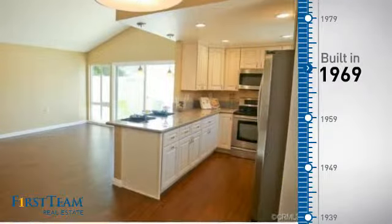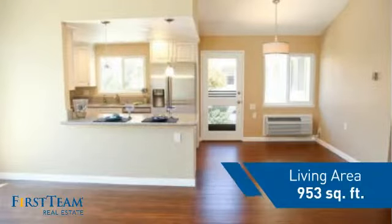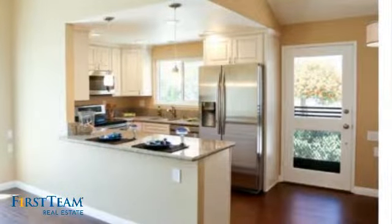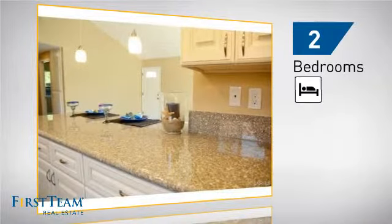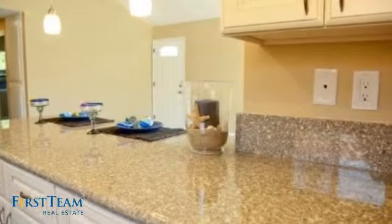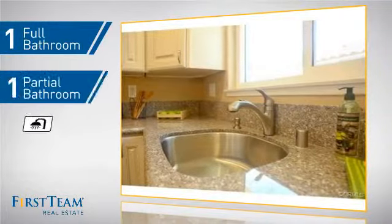This property was built in the late 60s and features over 900 square feet of living space, giving you a spacious layout to play host or kick back and relax after a long day. Inside you'll find two bedrooms, so you always have a private space to come home to, as well as one full bathroom and one partial bathroom.